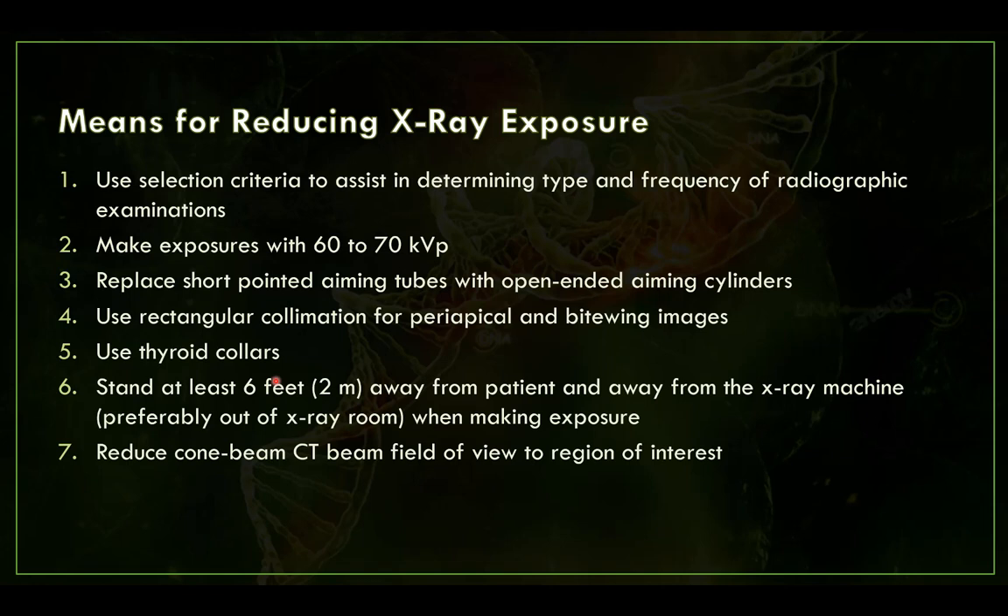Use selection criteria to determine when to prescribe radiographs — don't expose everybody the same way; tailor it to each patient per ADA guidelines. Exposure should be between 60 to 70 kilovolts peak (KVP) — that's the Goldilocks zone. Higher KVP causes loss of contrast; lower KVP means low-energy photons that are harder to penetrate, forcing you to increase milliamperage or time so much that dose goes up anyway.